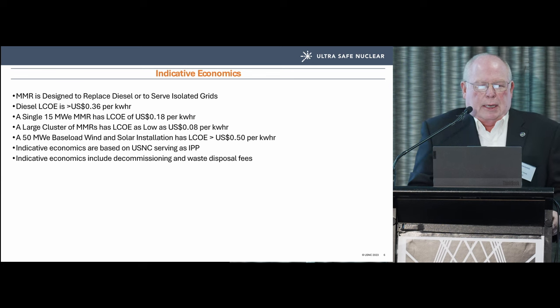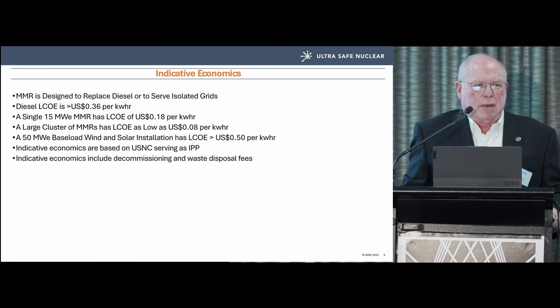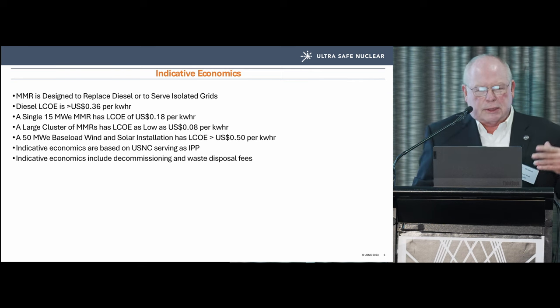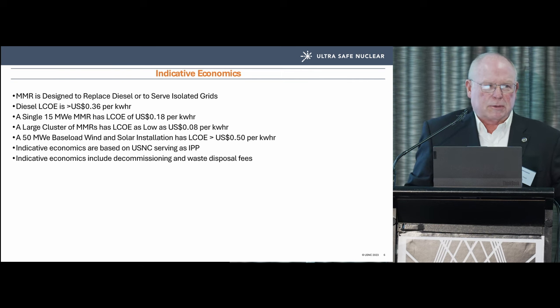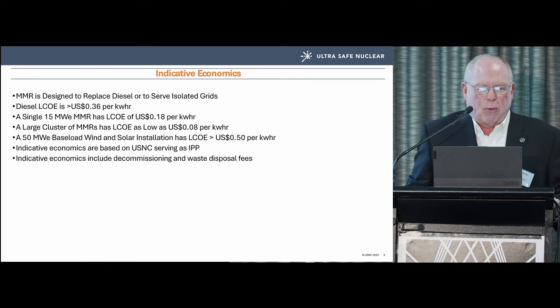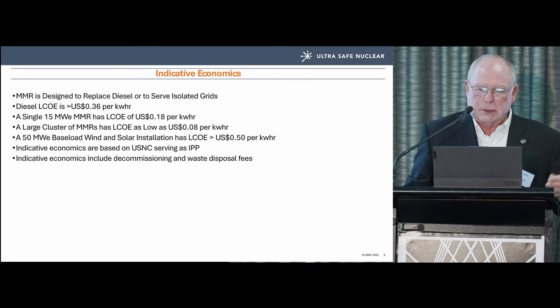On indicative economics — I hate LCOE, but people ask. Diesel LCOE in a moderate delivery, reasonable maintenance scheme is about 36 US cents per kilowatt-hour. A single 15-megawatt MMR runs at about 18 cents. We're not the cheapest among these vendors, but a larger cluster of MMRs can drive the LCOE down to about 8 cents. A 50-megawatt baseload wind and solar installation — and by baseload I mean with Power Walls — runs about 50 cents LCOE.